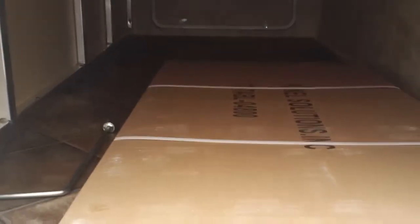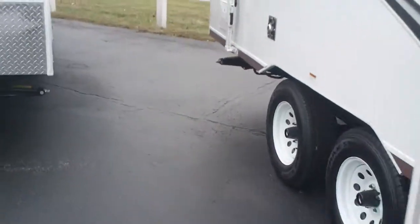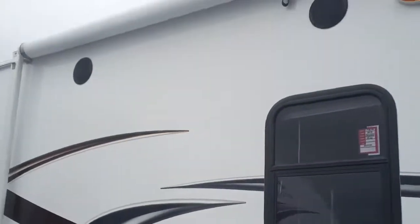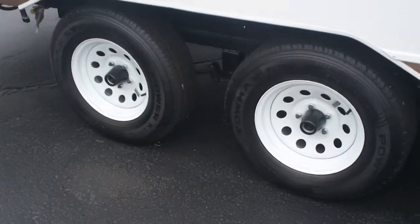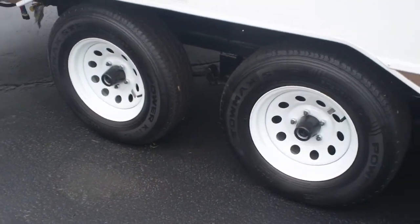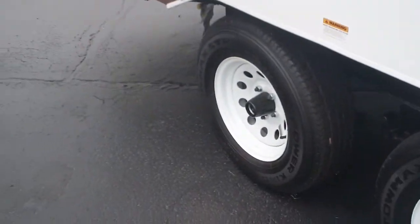This one has a really nice big pass-through storage, a lot bigger than you're going to see on most little trailers like this. It has a table that sets up inside or outside, a nice big awning, outside speakers, outside shower, and dual axles so it's going to tow a lot better than some of the smaller ones. There's also an outside barbecue with a propane hookup. This one only weighs 3,700 pounds, so it's going to be really easy to tow — nice and light.